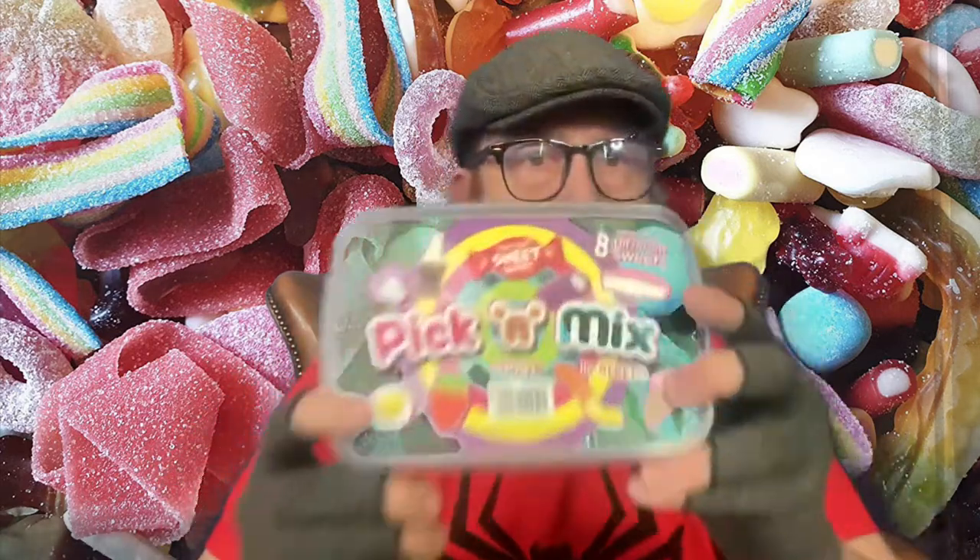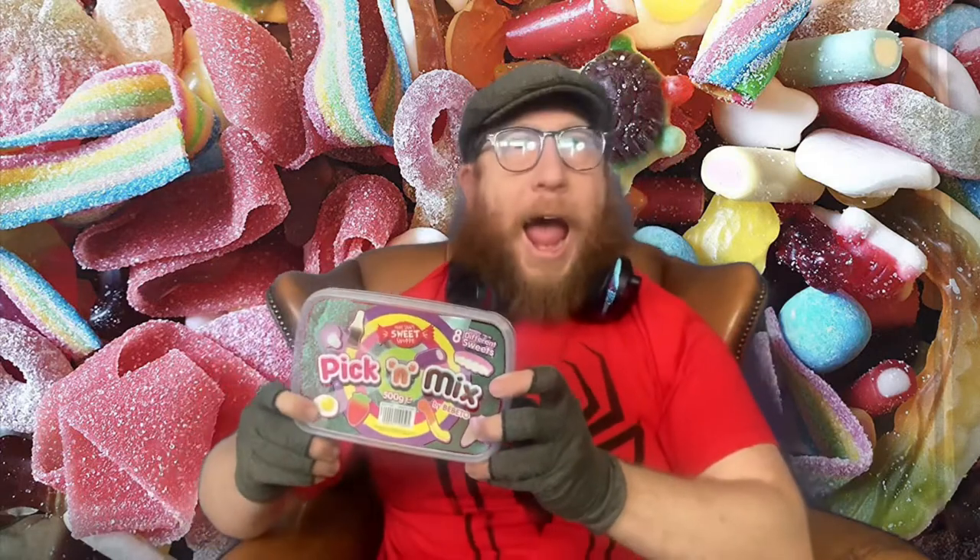Hello, Balmy Badger Army! Welcome to today's show. Today we're going to be doing pick and mix, which is going to be really fun. This is Ye Olde Sam's Sweet Shop — eight different types of sweets, 500 grams. It's by Bebito and supplied by B&M Retail.